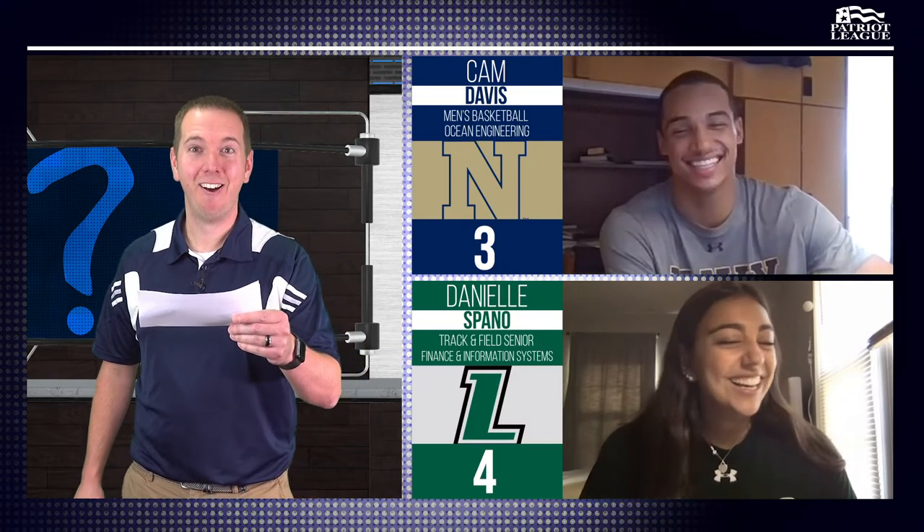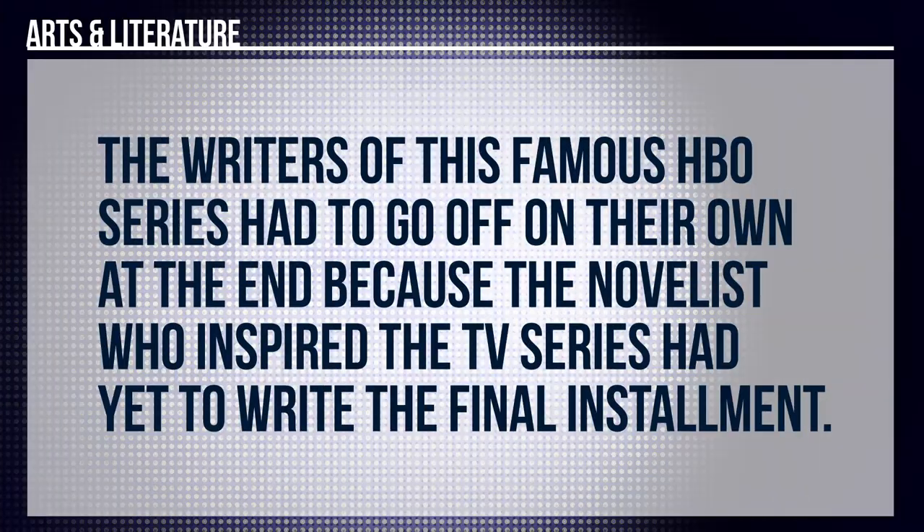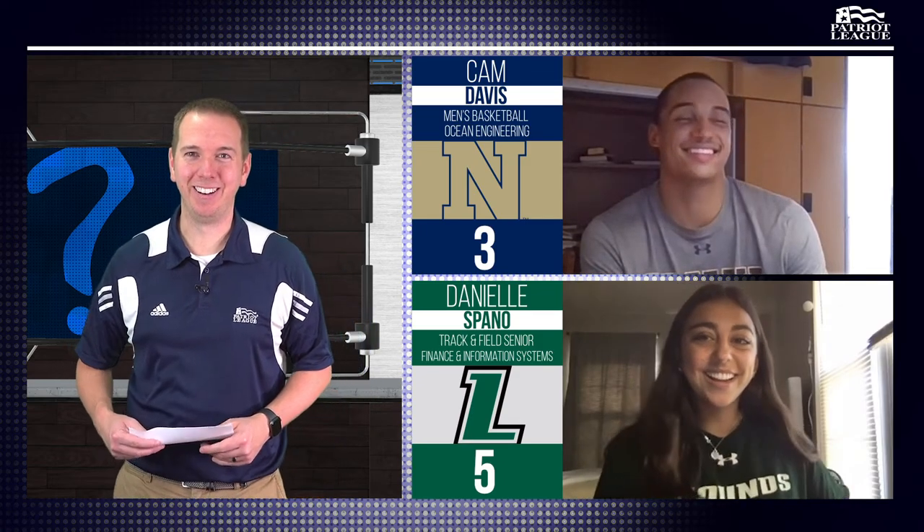No pressure, Danielle. Art and literature for you. The writers of this famous HBO series had to go off on their own at the end because the novelist who inspired the TV series had yet to finish the final installment. Game of Thrones. That's correct, there's the win. Cam, were you itching at that one? I was — that's not exactly what I was going to say. Very close matchup, that was a lot of fun. We got Loyola on top 5-3 at the end. Thank you both so much for competing. Look forward to seeing what your teams can do as we move on with the Trivia League.